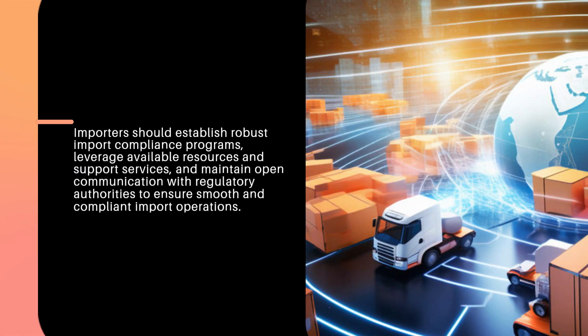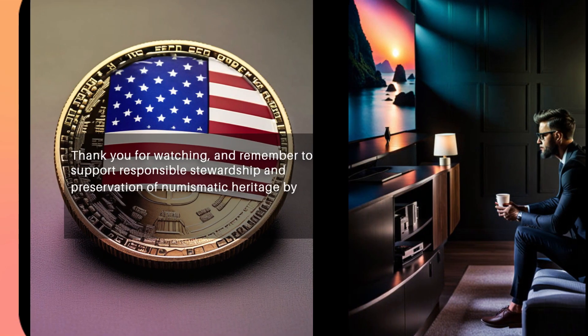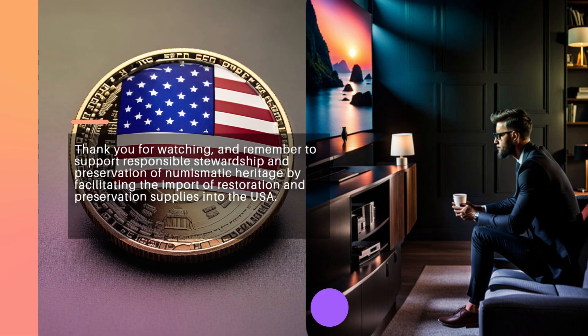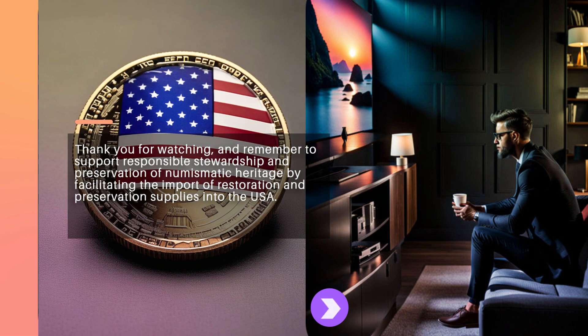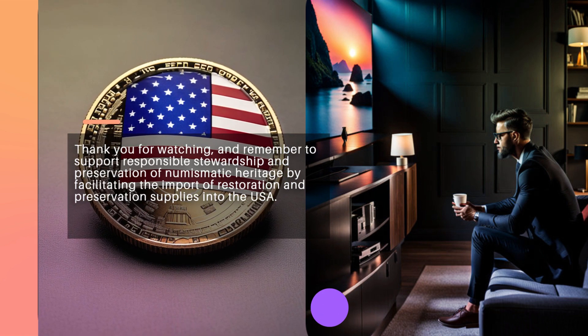Importers should establish robust import compliance programs, leverage available resources and support services, and maintain open communication with regulatory authorities to ensure smooth and compliant import operations. Thank you for watching, and remember to support responsible stewardship and preservation of numismatic heritage by facilitating the import of restoration and preservation supplies into the USA.